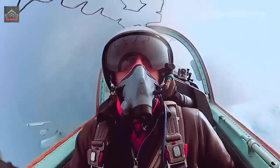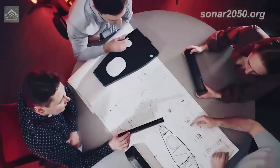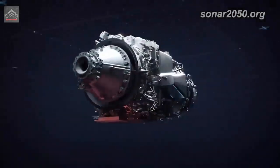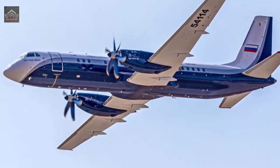In the last three months, this is the second entirely domestic aircraft engine. UEC received a type certificate for the TV7-117ST-01 power plant designed for the new IL-114-300 regional passenger aircraft at the end of last year.